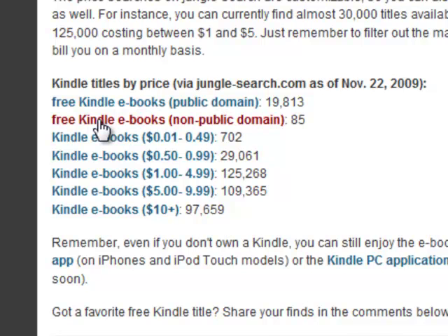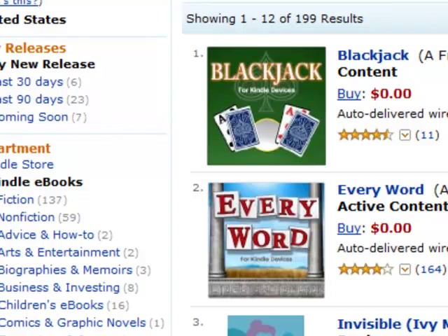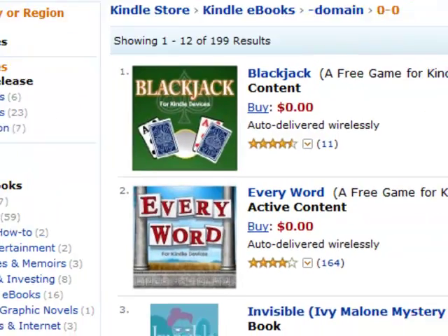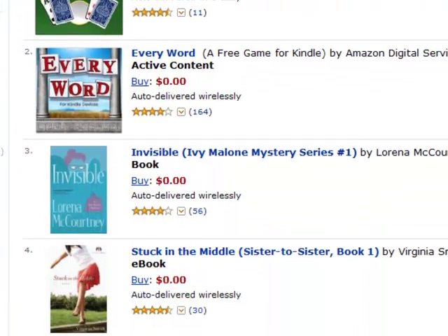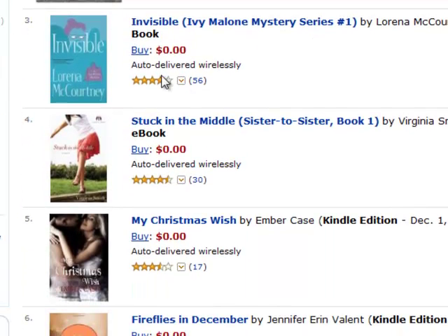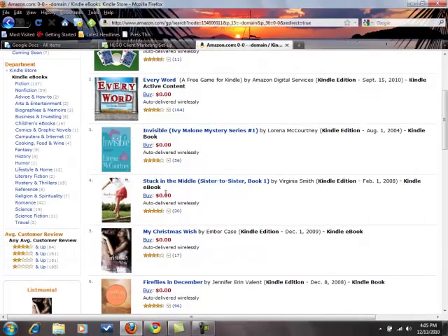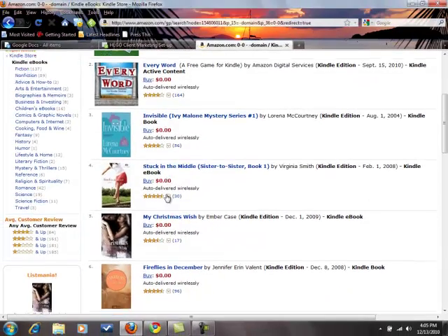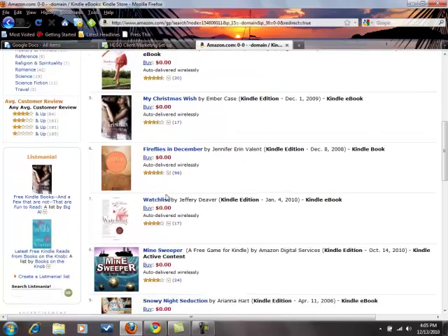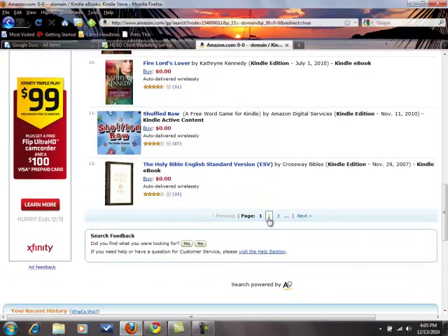So let's take a look here first. I'm going to go to the non-public domain books because there are some interesting books here that I am going to download myself. As we go down here, we're going to see a lot of choices. You'll notice that it says 'buy,' but the amount is zero. And we can keep going down — you'll see there are just pages and pages of these books. Go all the way to the bottom to page two.